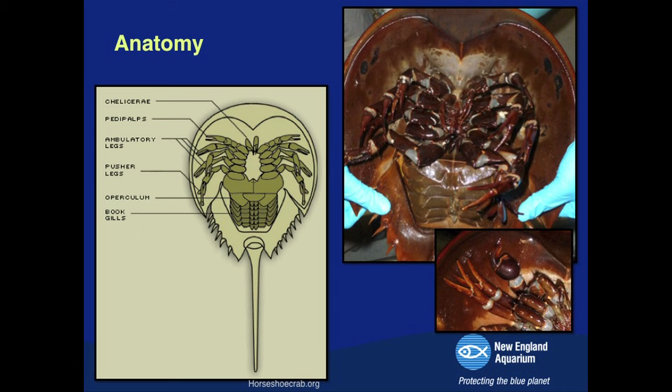Looking from below, they have five sets of legs and chelicerae similar to spiders, used to put food into their mouths. The first set of appendages are called the pedipalps. In females, the first set of appendages looks just like the other pincers, whereas in males they're altered to a bulbous structure — just like in tarantulas — used to hook onto the female during spawning season. The respiratory system includes book gills, with the top part called the operculum and five sets of gill leaflets arranged like pages in a book.